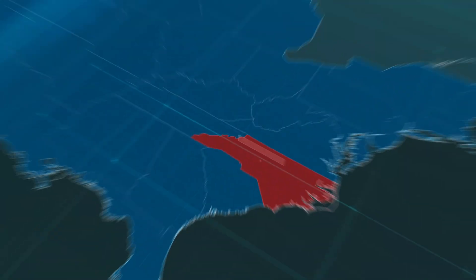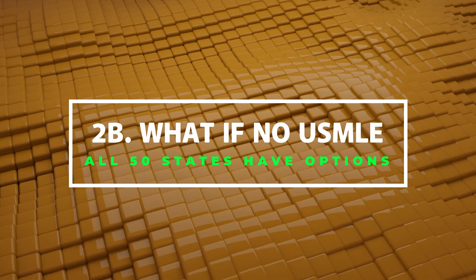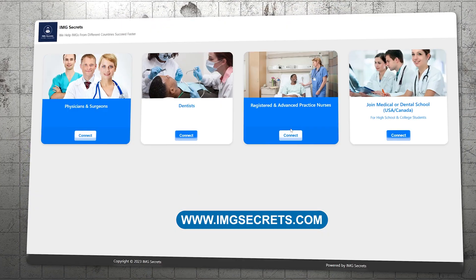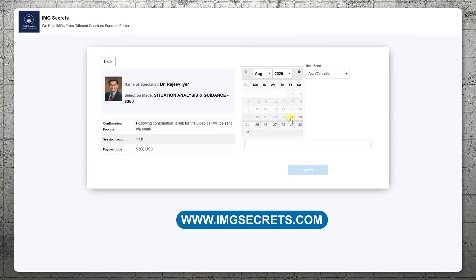Currently the only state that has an exception to this is North Carolina. What happens if you have not done any USMLE step exams? In that case, if you think you are an eligible IMG, you can directly transition to the US through the eminent/outstanding path — an area where we have extensive expertise. We can guide you through these pathways by appointment at www.imgsecrets.com.